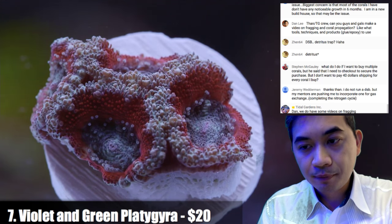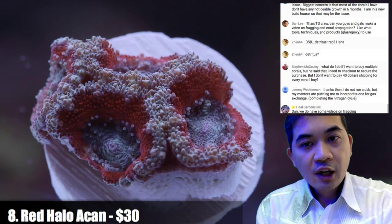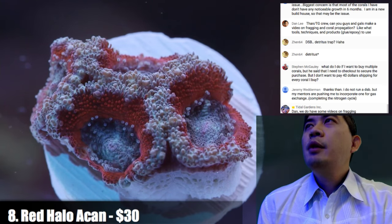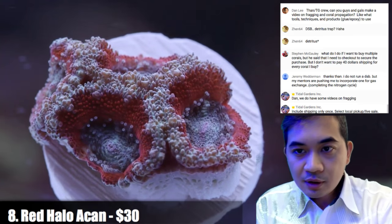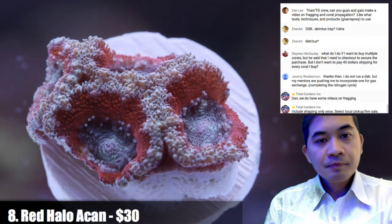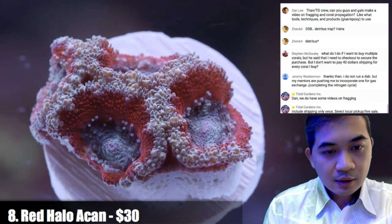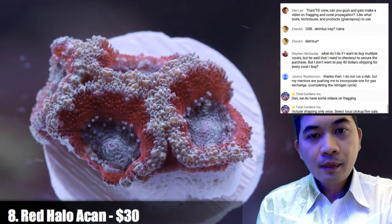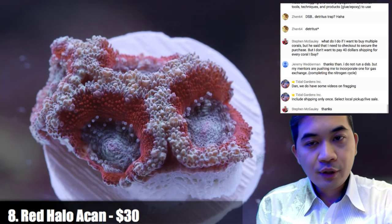Moving on — what you're seeing here is a red halo acan. It's a little bit hard to see the details, so we'll make it a little brighter. We've got a few of these acans, and some of them are rainbows like the next one.